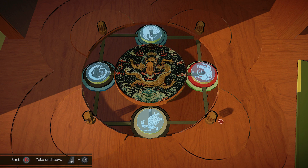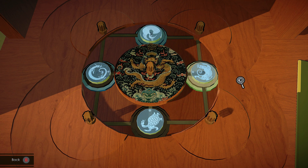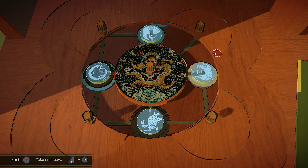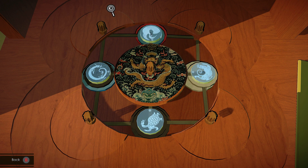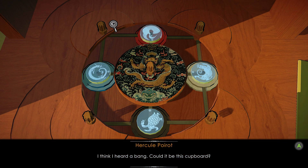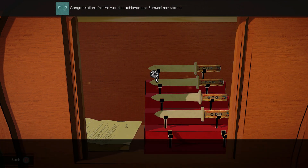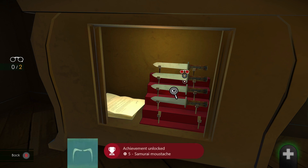Interact with the bottom right wooden knob and turn it so the colour matches the bottom picture, which is black. Then move the top right so it matches the colour on the right picture, which is a cream colour. Then finally move the top left so the top picture is red and the left picture is blue, and a secret opening will open. Investigate the set of knives and the letter inside.